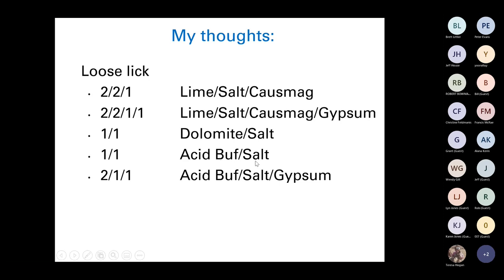My recommended supplement mix is a 2-2-1 lime-salt-causmag mix, and perhaps gypsum particularly if you need to bump sulfur levels — for example, if you're a Merino or wool-based operation, sulfur is needed for the amino acids that make up wool. You can use dolomite and salt in a one-to-one ratio — dolomite is basically lime with additional magnesium carbonate. You can also use acid buff, salt and gypsum. Make up your own licks and I'd have them out year-round, but definitely have them available in a confinement area.